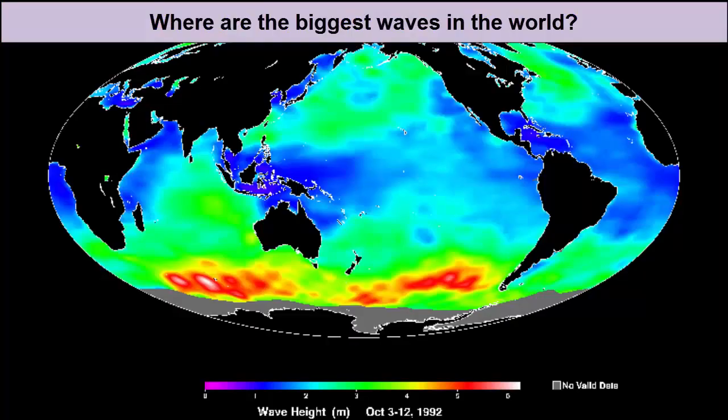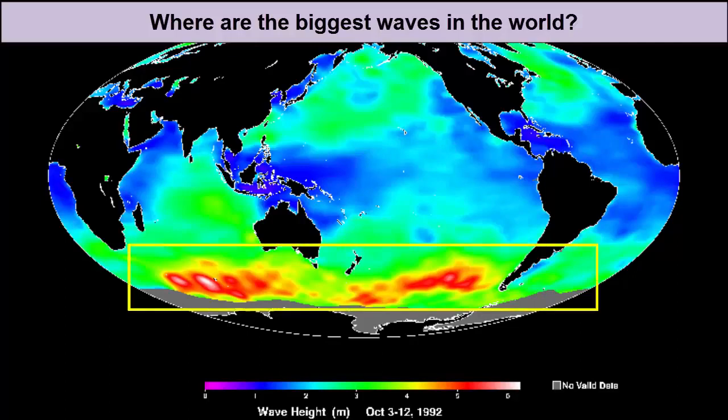This image of the world's ocean shows average wave height, with red and yellow as the tallest. The highest waves are in the Southern Ocean around Antarctica. This is one of the reasons why voyages to and around Antarctica are so challenging. But why are the waves higher here?